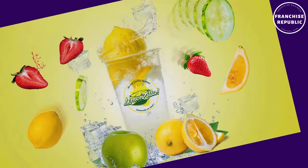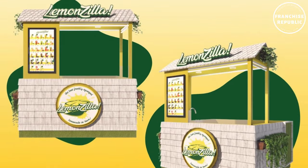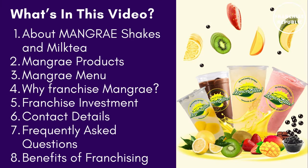Welcome to Franchise Republic, your franchise business central hub. In this video, we are going to feature LemonZilla franchise business ideas.